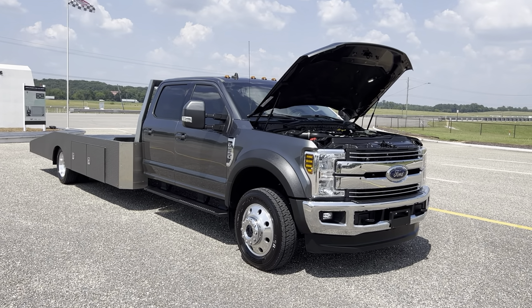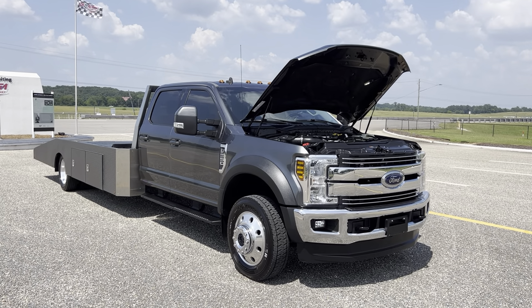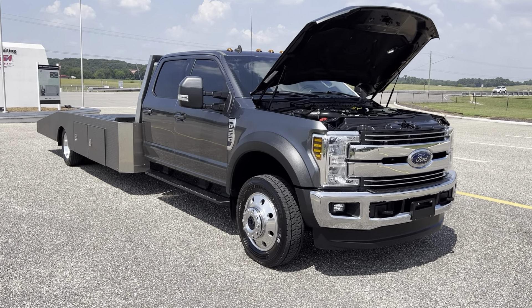Hey, this is Adam with Heavy Metal Automotive. I'm going to walk around and show you this 2019 Ford F550 we have for sale. It's a four-wheel drive 6.7 Power Stroke diesel with 32,000 miles on it.